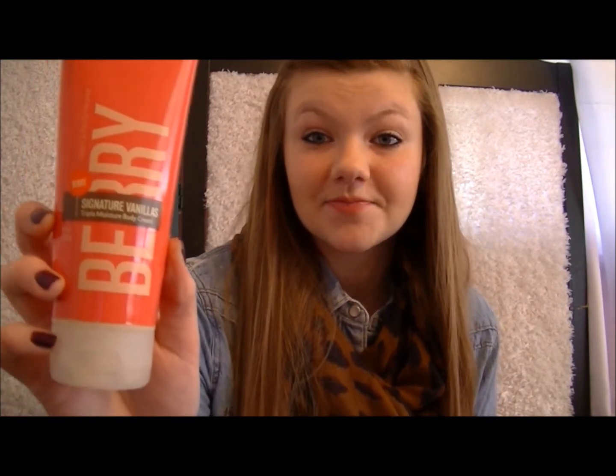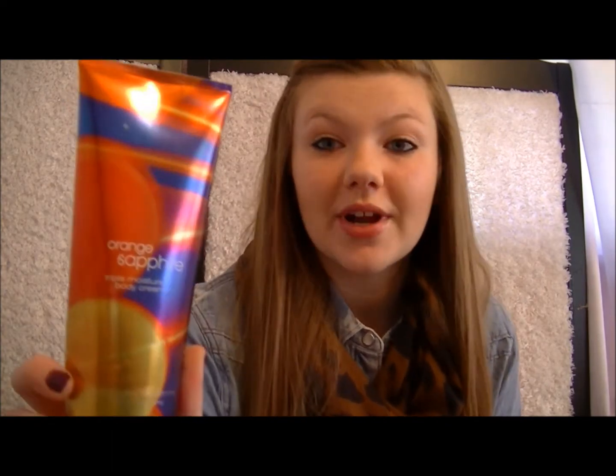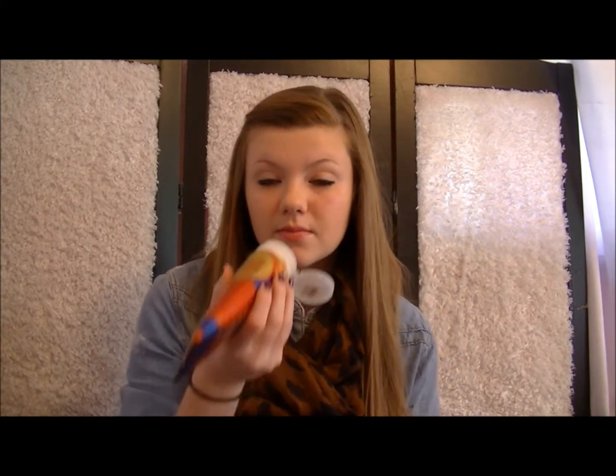And then I have four lotions. I have Signature Vanilla Triple Moisture Body Cream in Berry — looks like that, smells really good. Then I have Paris Amour Triple Moisture Body Cream. I love the packaging — I want to go to Paris so bad. I have Pink It's My Party Shimmer Lotion. And I have Orange Sapphire Triple Moisture Body Cream. This one's really, really old and I've used pretty much all of it, but it still smells really, really good.